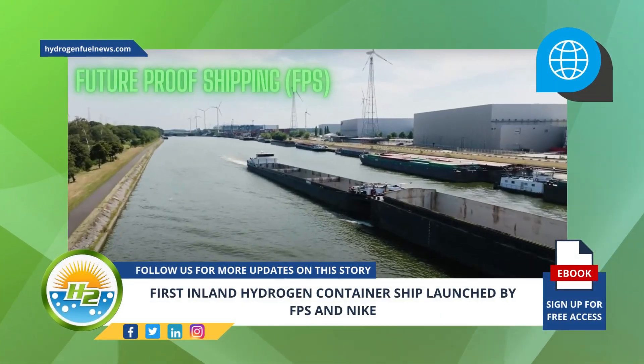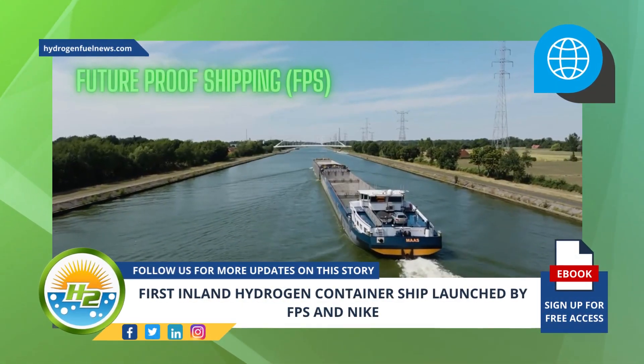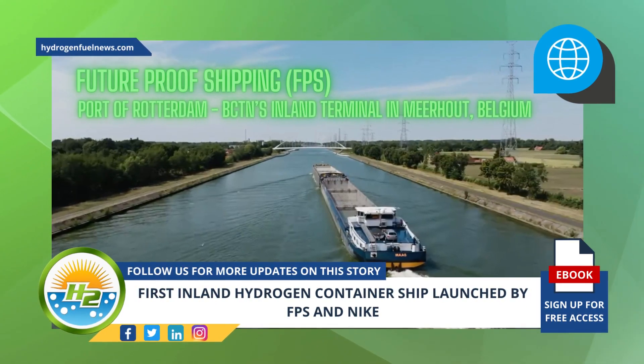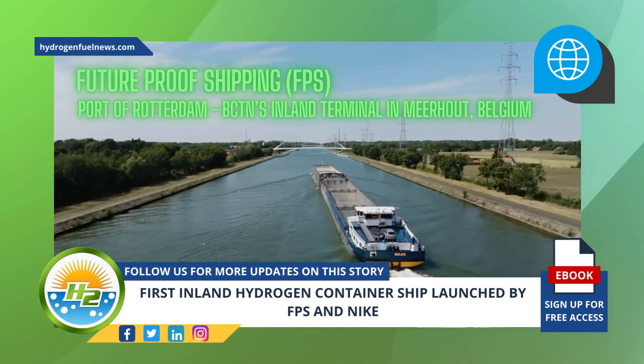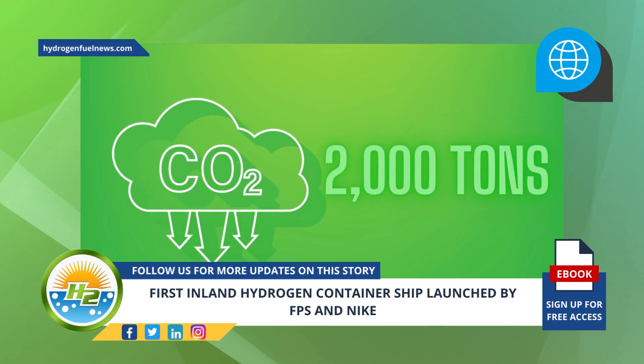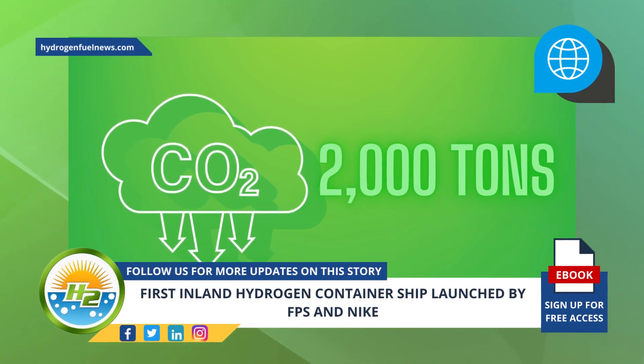Developed by FPS, the 110 meter vessel will serve Nike and will make several weekly trips between the port of Rotterdam and BCTN's inland terminal in Meerhout, Belgium. It is expected that this will reduce greenhouse gas emissions by 2,000 tons of carbon dioxide emissions each year.